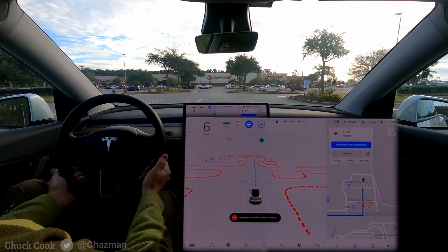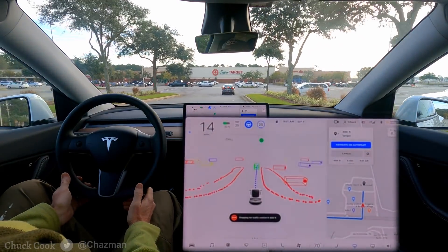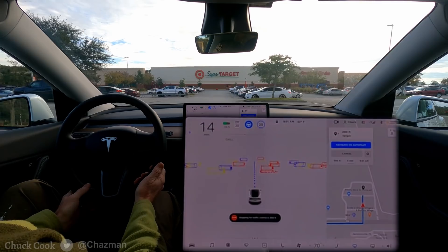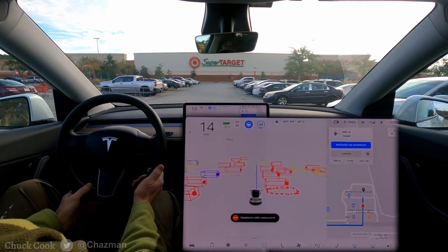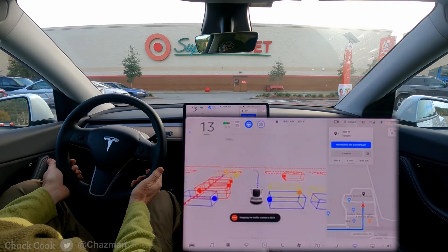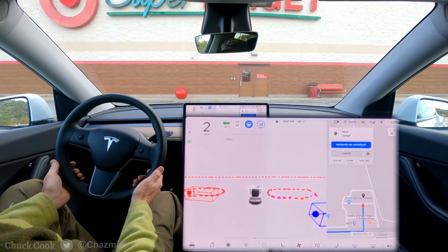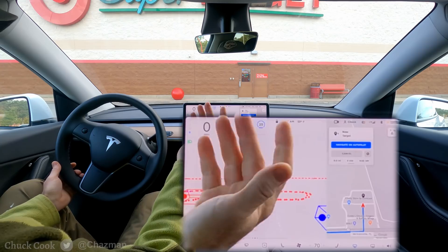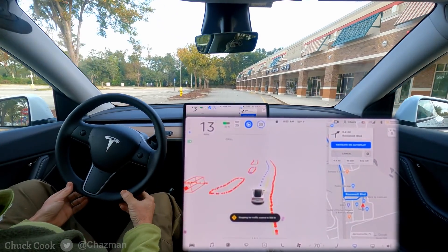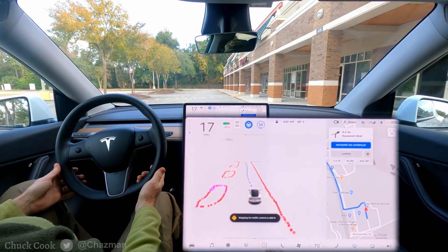It does not have a stop sign here — it's a three-way — and that driver was a little frustrated with my driving. It's more than likely going to stop right here at the destination and call it complete. Now we're going to let it navigate out of the Target parking lot. This time it chose a slightly different route, but the map is giving it the route. Not a lot of traffic up here so it's going around the outside edge.